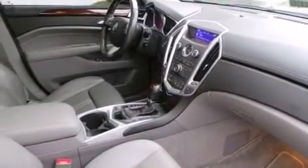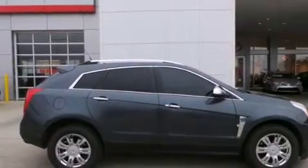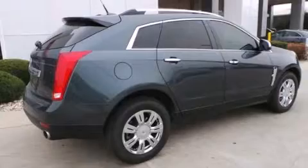Its top features include Bluetooth cell phone integration, a rear-view camera, a remote start feature, commercial-free satellite radio, big 18-inch wheels, roof rails, and traction control and stability control systems.